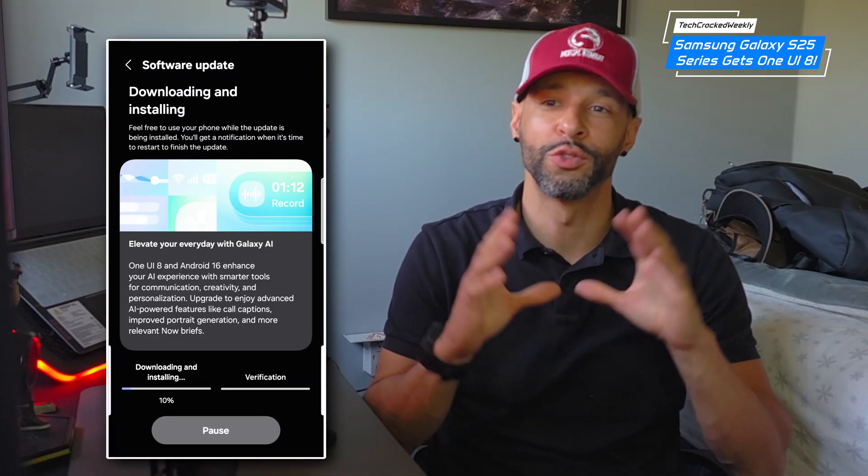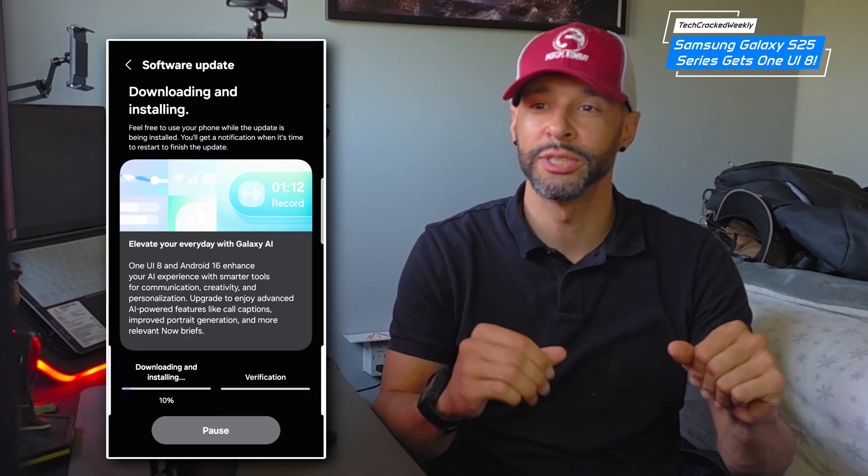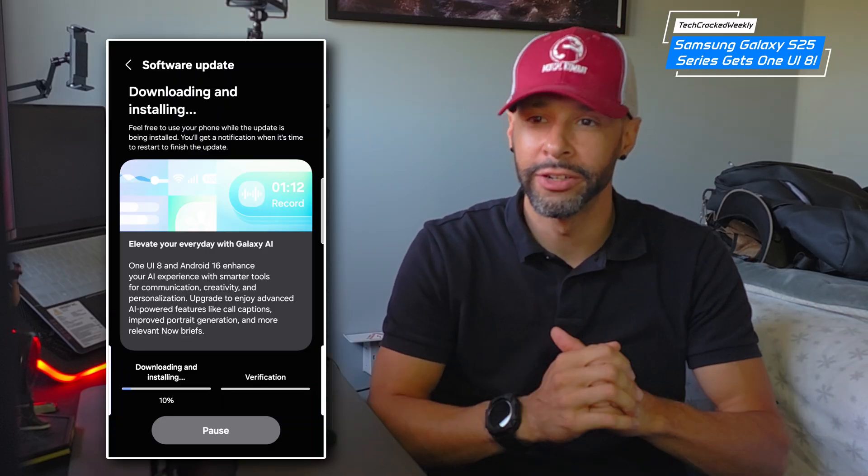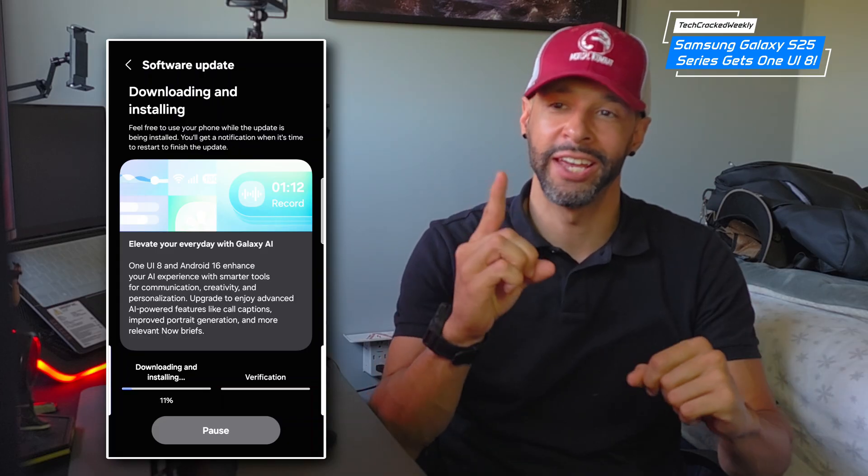We're talking updates from Galaxy AI enhancements to new tools for personalization, decks, reminders, health, camera, and audio.